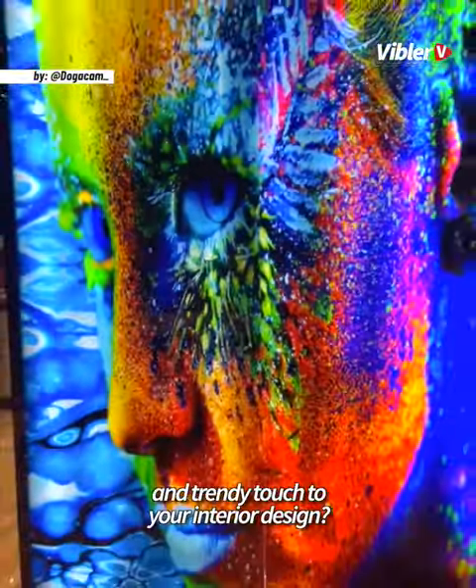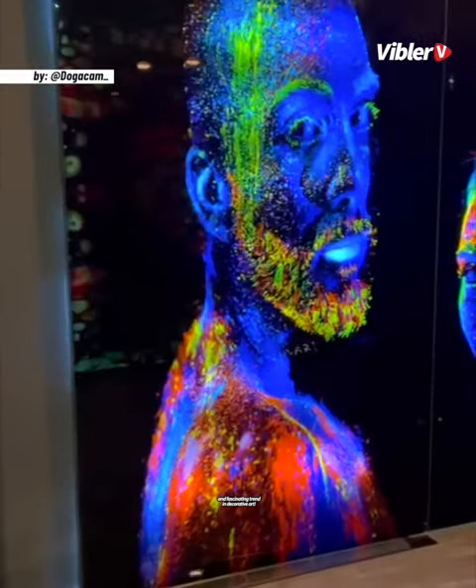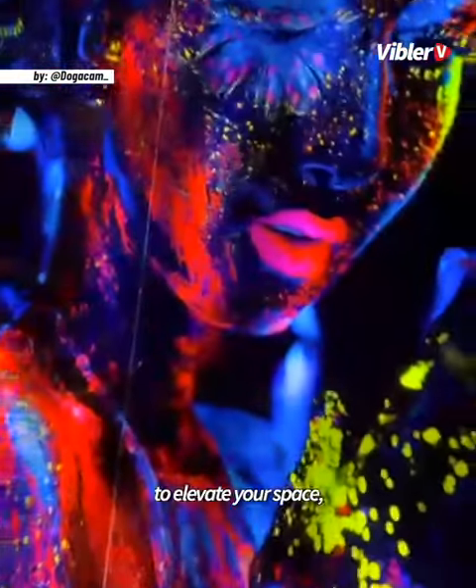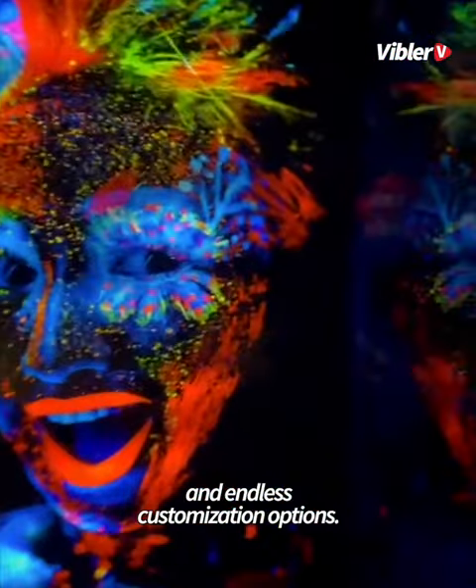Do you want to add a unique and trendy touch to your interior design? Digital glass printing is a new and fascinating trend in decorative art — the ideal way to elevate your space with breathtaking designs and endless customization options.